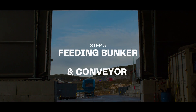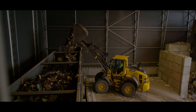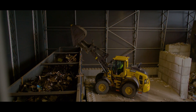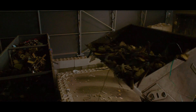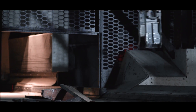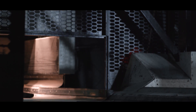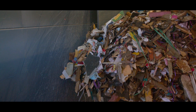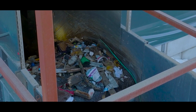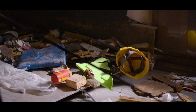Step 3: Feeding bunker and conveyor. After the pre-screening, you drop the good 3D stuff into the bunker. This is typically the first thing you'll do in the morning and the last thing you'll do before going home. Meanwhile, the robot will be working tirelessly throughout the day and night, making you money. As the bunker is filled, the bulk will be leveled into a nice constant stream of waste. And then, it's showtime.